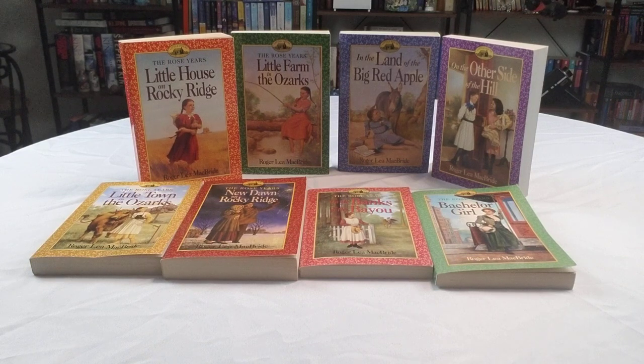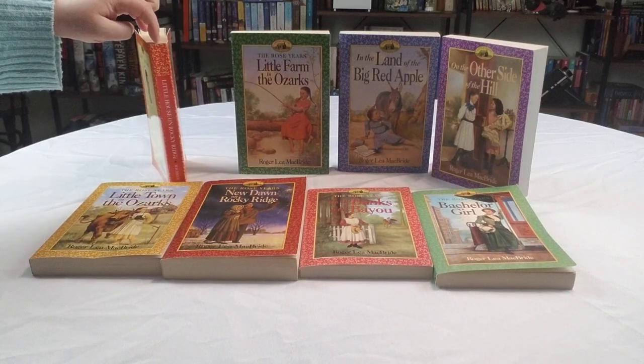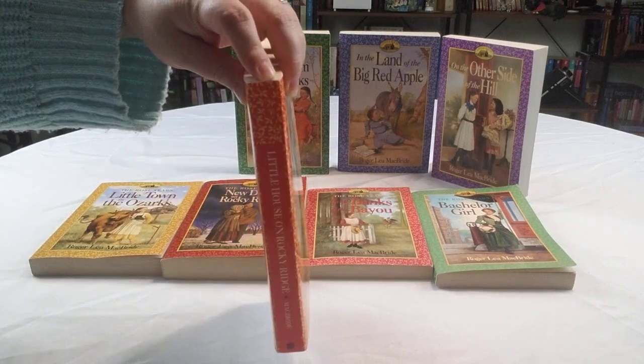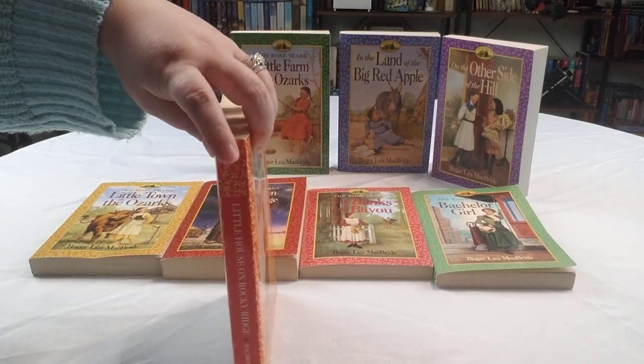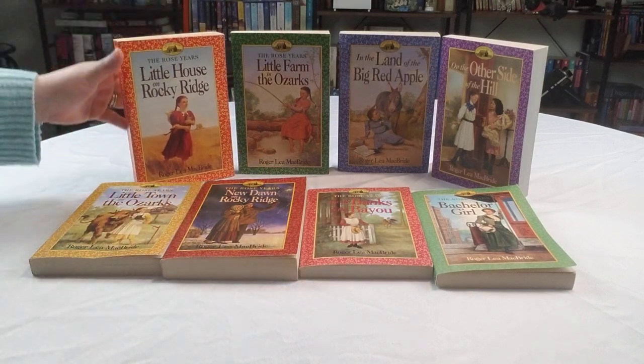This series had beautiful covers. I love how they did the different colors, and there are a couple different designs too. A lot of these have either the spine with the flower design — as you can see here, bringing it a little closer — or they do it where it just puts the author and it's a plain thing. I personally like the ones with the little designs, so I try and look for those.